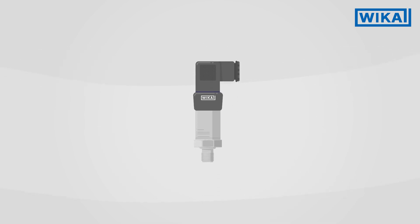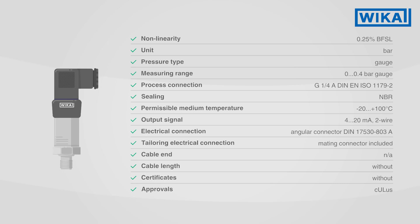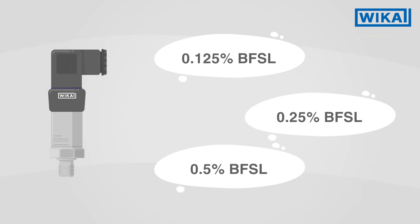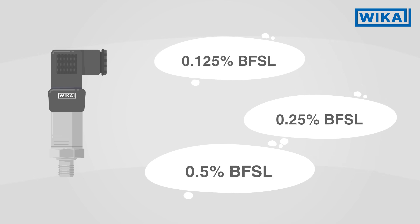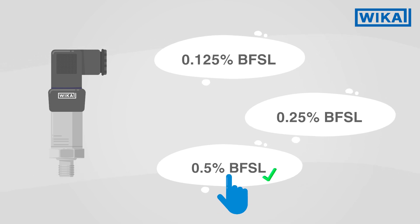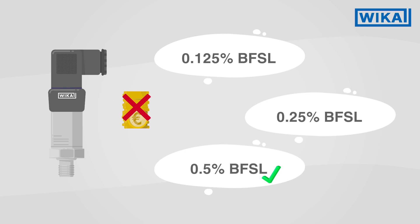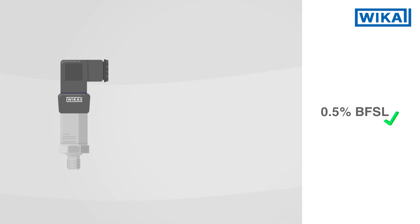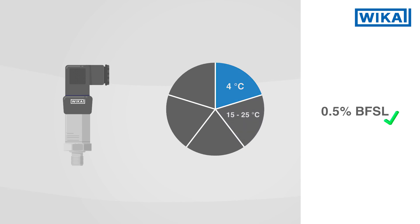The S20 can be freely configured and optimally tailored to the demands of any intended purpose. It can be configured from three selectable accuracy classes. The measurement performance can be adapted to the measuring task in such a way that no additional costs are incurred for unneeded accuracies. Selectable adjustment temperatures reduce the temperature error to a minimum.